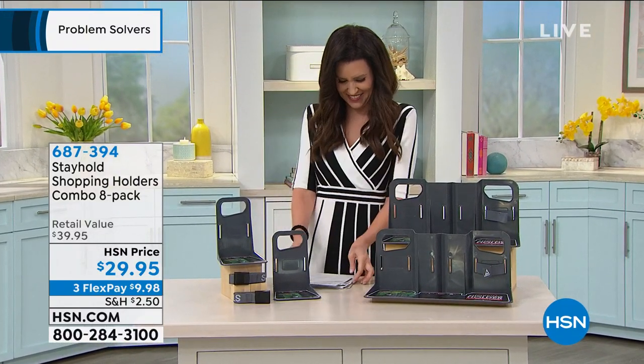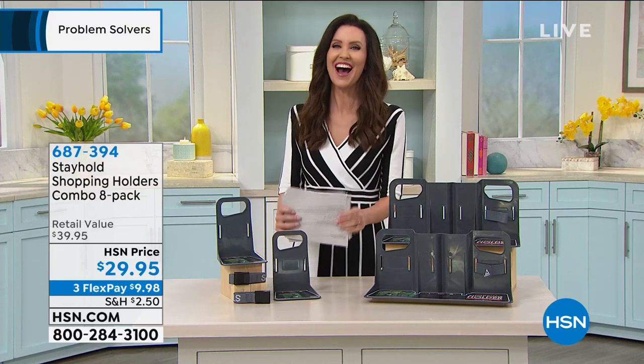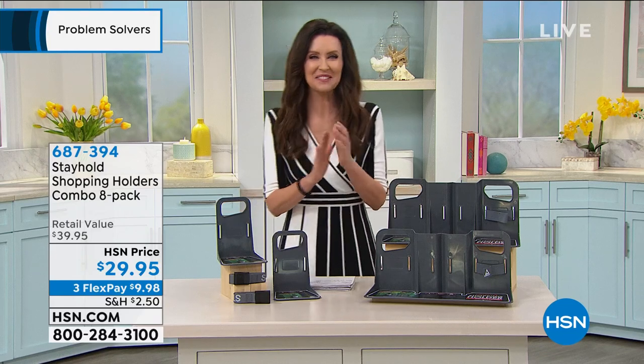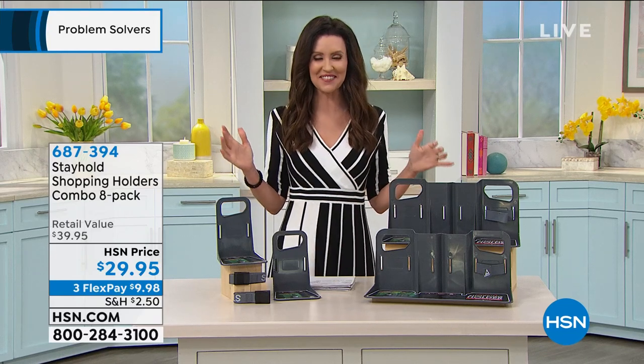You can put it on auto-ship and break it into interest-free payments. Also, if you apply for the HSN card today and use it today, you can save ten dollars — bringing the today's special to just forty-nine dollars, less than the price of the cream alone.